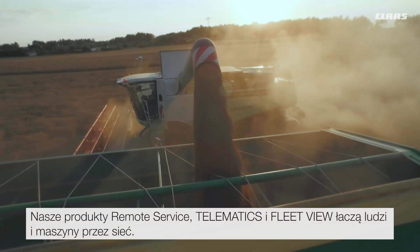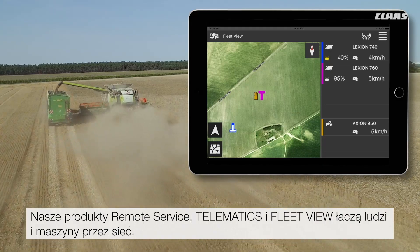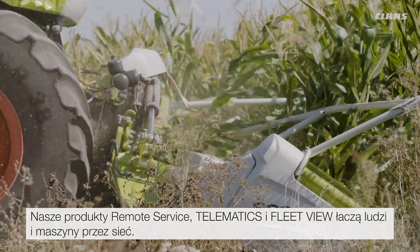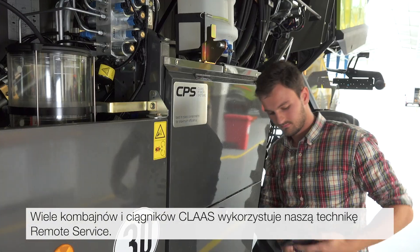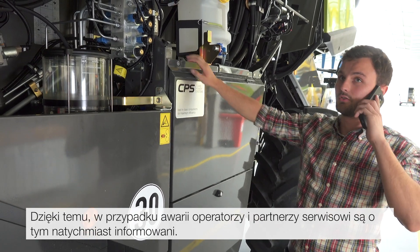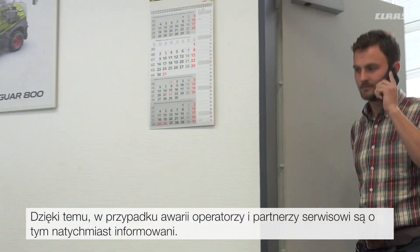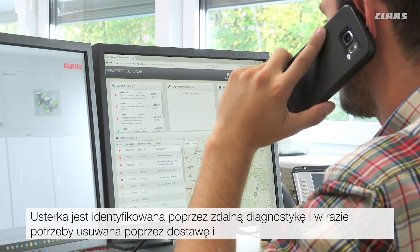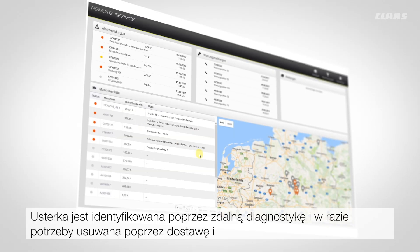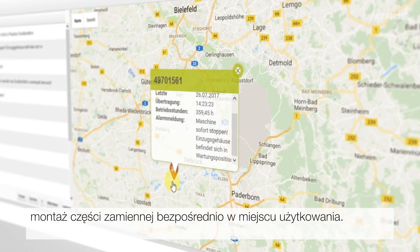Our product's remote service, telematics, and FleetView network people with machines. Many Class harvesters and tractors contain our remote service technology. For example, this allows the driver and the service partner to be informed immediately in the event of a fault. Using remote diagnosis, the fault is identified and, if required, remedied by shipping and installing the replacement part directly on site.